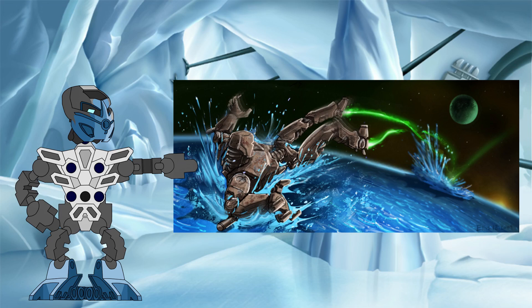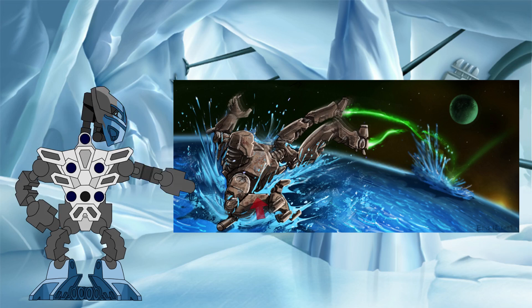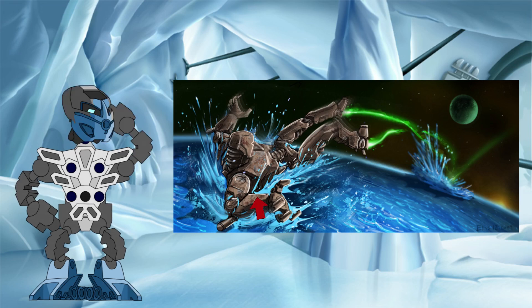Due to the positioning of the GSR's body and the foreshortening of the legs caused by the perspective of this shot, we can't use the full height of the GSR as our measuring stick here. Instead, I selected this section of the GSR's forearm to use, due to the clarity of that part of the image and the lack of perspective distortion.